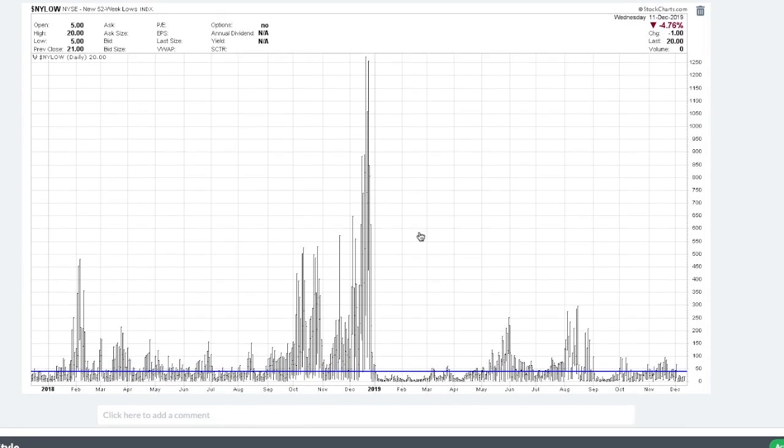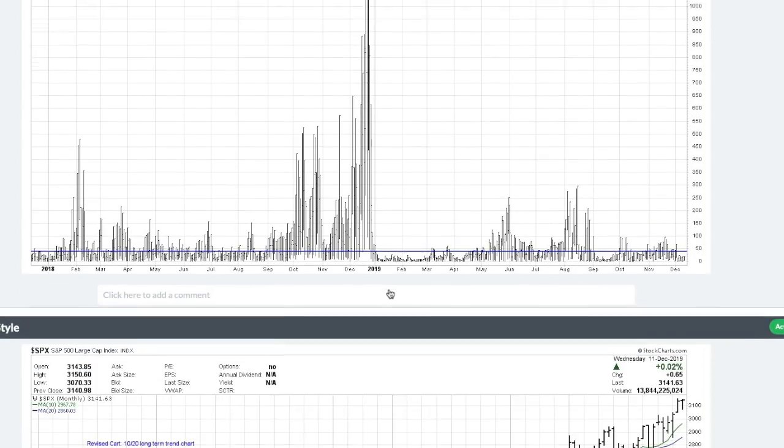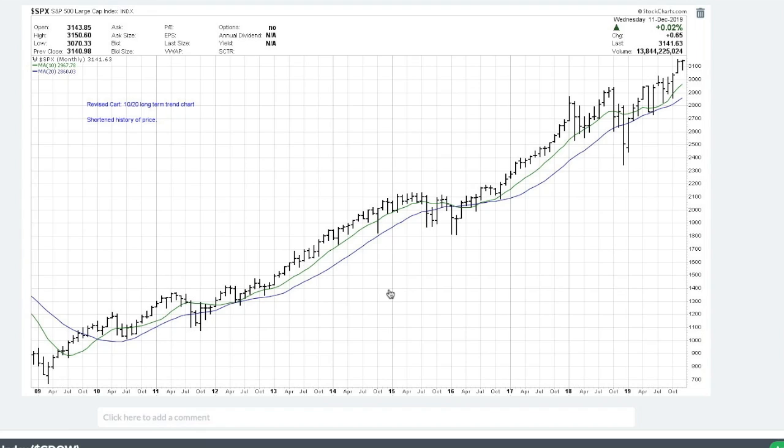The number of new lows on the New York Stock Exchange looks good — no problem there, really not a lot to discuss. On the long-term indicator, we're using a monthly graph looking at the 10-month versus the 20-month moving average, watching for a bear cross or a bullish cross. We are on a golden cross right now, which is a bullish cross, and the moving averages are actually starting to widen out. This is a very strong long-term uptrend.